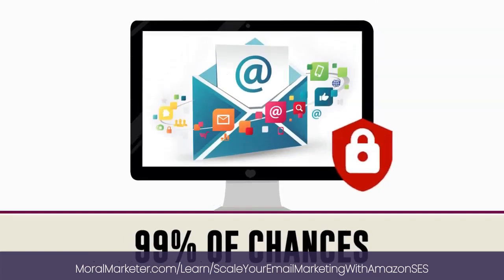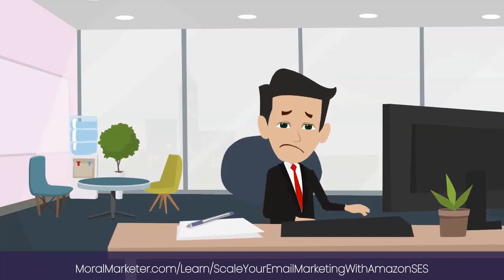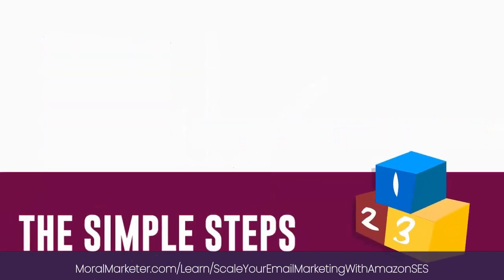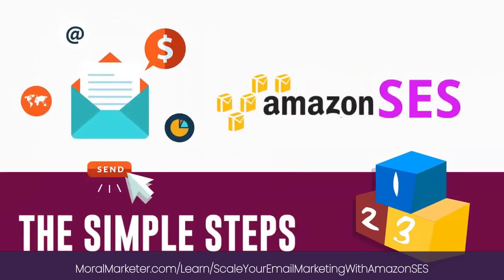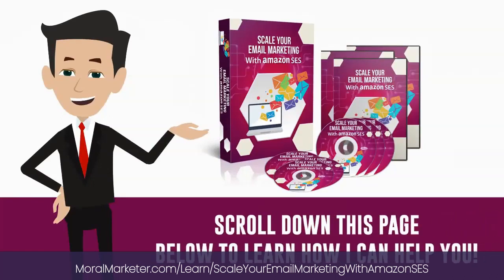Best of all, there are 99% chances that your email will land safely into the main inbox. If you're not using Amazon SES yet, then you're leaving a lot of money on the table. I've created a step-by-step video series that shows you the simple steps to scale your email marketing with Amazon SES starting today. Scroll down this page below to learn how I can help you.